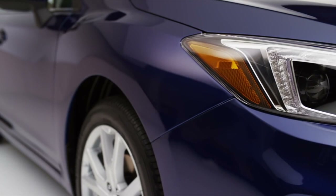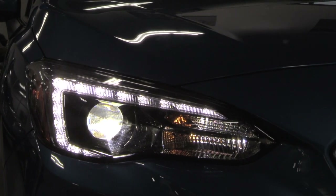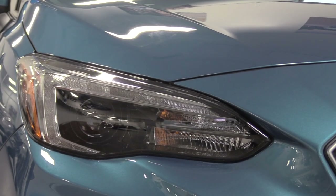There are also new LED steering-responsive headlights that turn with the steering wheel to help you see around corners. Finally, there's High Beam Assist that automatically dims and activates the high beams as needed.